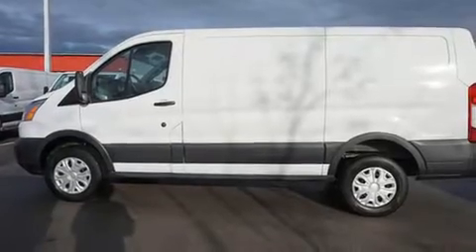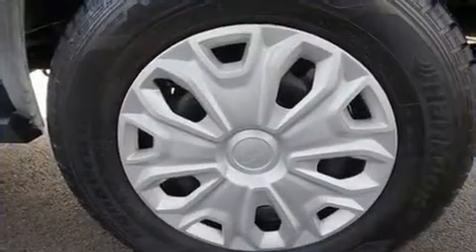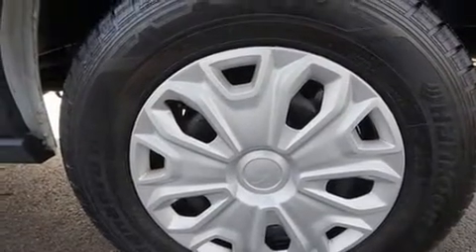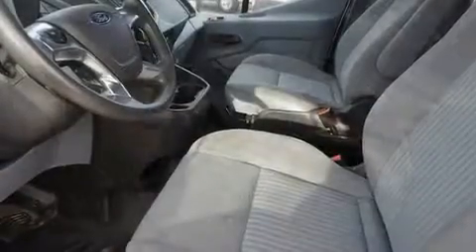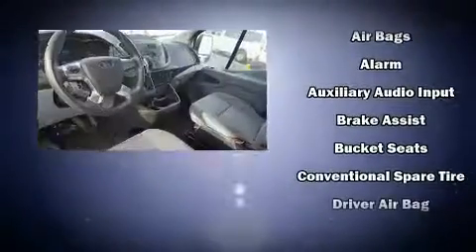Ford prioritized comfort and style by including a tachometer, remote keyless entry, and one-touch window functionality. Storage solutions are integrated throughout the interior, demonstrating thoughtful attention to detail.